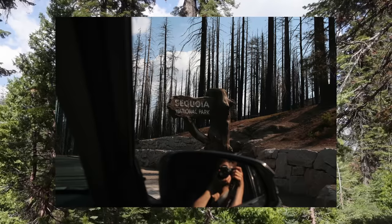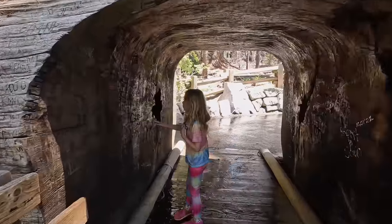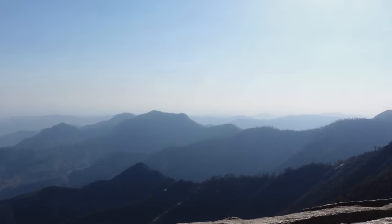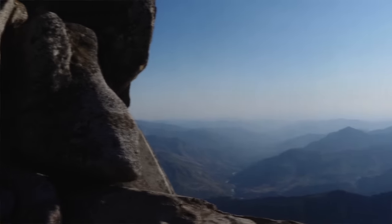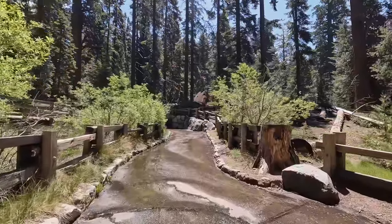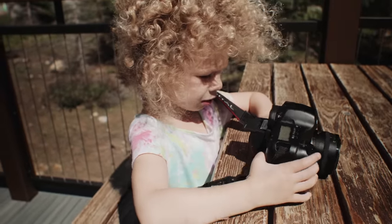Welcome to the absolutely stunning Sequoia National Park — I have never been here before and it is heaven on earth. We happen to be here at a time where there aren't that many people, as a lot of the park is still closed from all the rain that happened in California this past winter. I am shooting this trip on a digital camera in a film-like style whereby I have to get it right in camera.